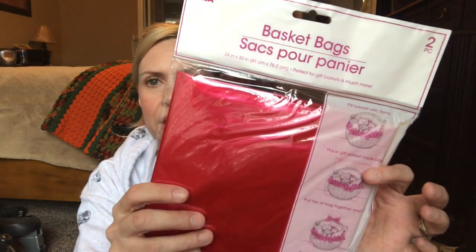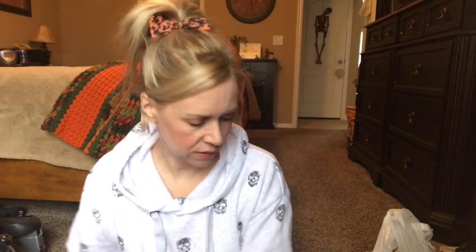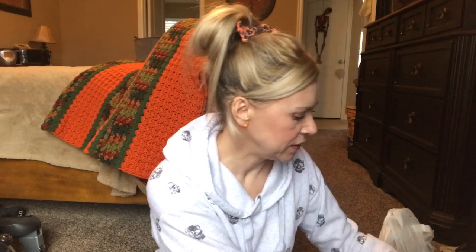I know most of this stuff was just dumb purchases, but I got myself a pack of these basket bags for Christmas. Sometimes I just need a big large bag and it's always good to have them on hand. I also got a two-piece basket bag in red.